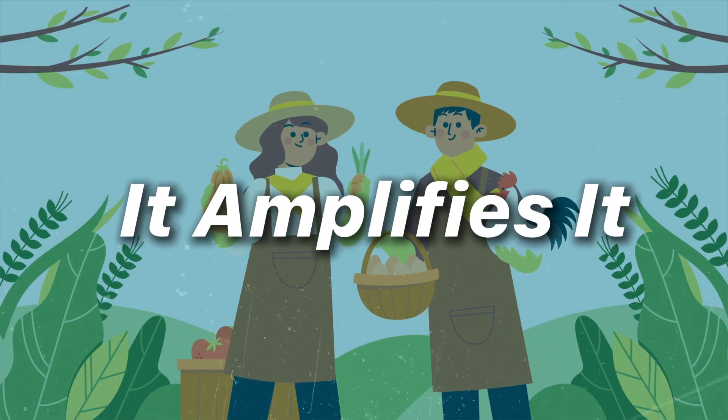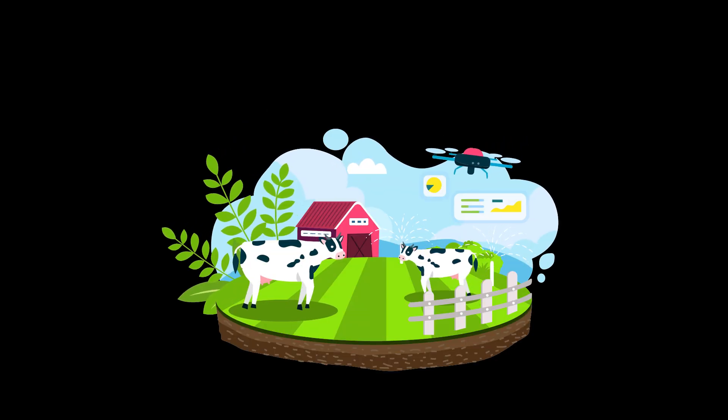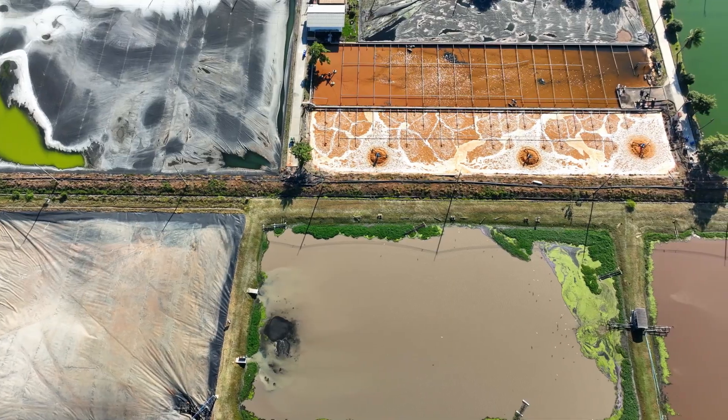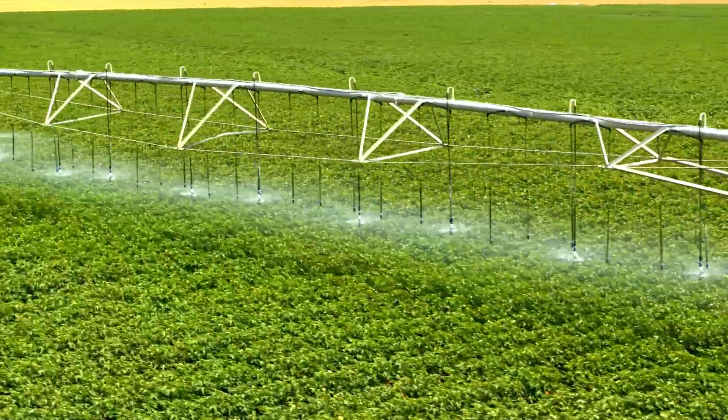It doesn't replace the farmer's intuition. It amplifies it, turning slow guesses into precise signals. Sensors are the farm's vital signs. Buried moisture probes report volumetric water content in real time. Nitrate probes estimate available nitrogen. Leaf wetness sensors warn of conditions favorable to fungal outbreaks.